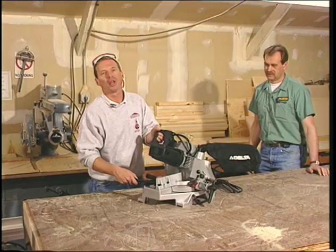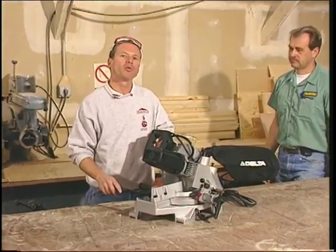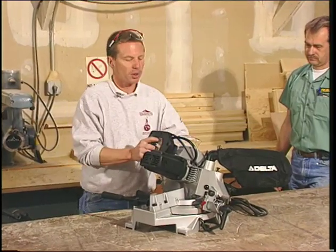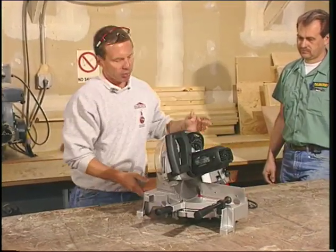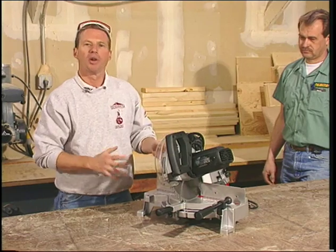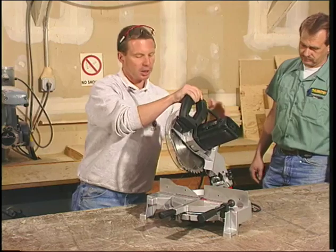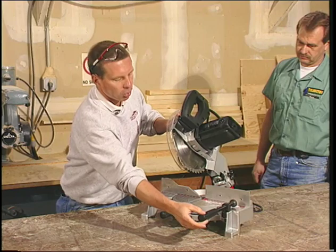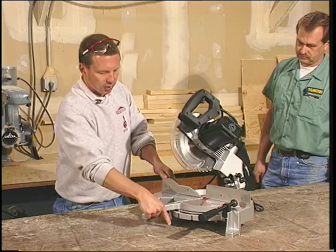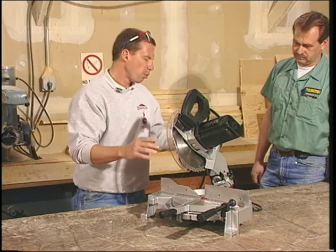With over 327 acres to cover at Arlington International, the carpenters have to be extremely mobile. The Delta line of Sidekick tools offers a great opportunity for them to have lightweight, very powerful tools. This particular model, the 36210 compound 10-inch miter box, comes with a 40-tooth carbide blade, a work clamp, and a trigger-activated turning table.